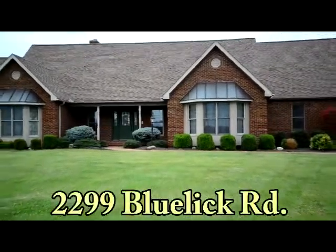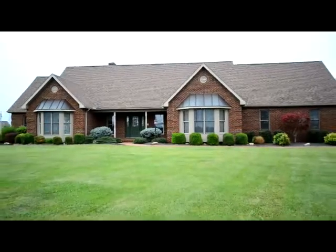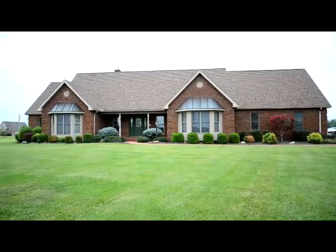Yokum Realty welcomes you to 2299 Blue Lake Road. This positively stunning three-bedroom, four-and-a-half bathroom home is located on 4.2 acres in Bass School District.